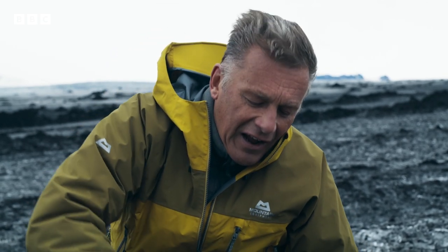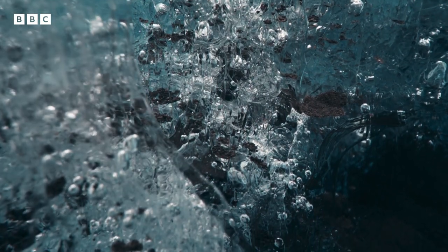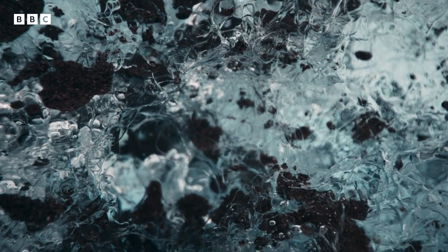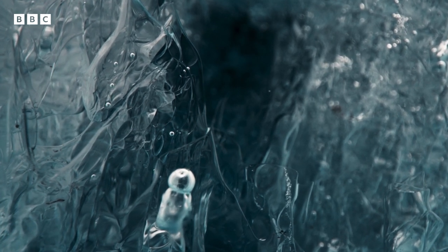I know it doesn't look like much, but this is in fact a beautiful little oasis out here on top of this vast glacier. In this one small pool of water, there's abundant minerals from the dust and plenty of exposure to the air and sunlight. As astonishing as it sounds, that means it's possible to find life in muddy puddles like this.